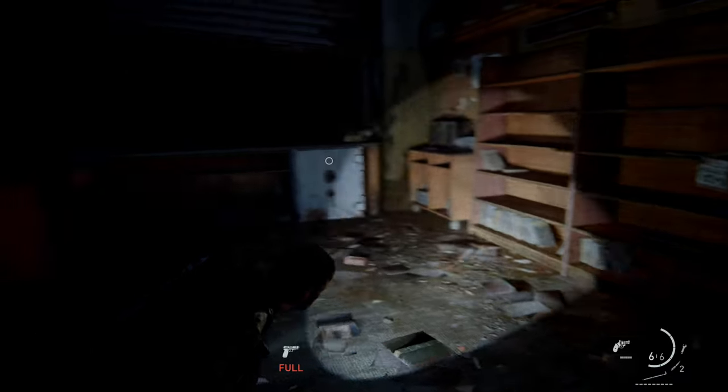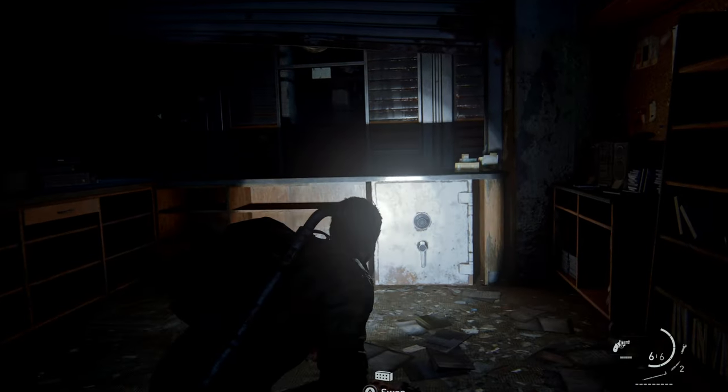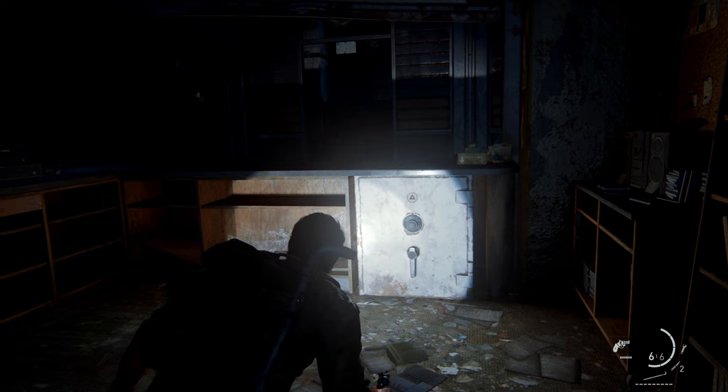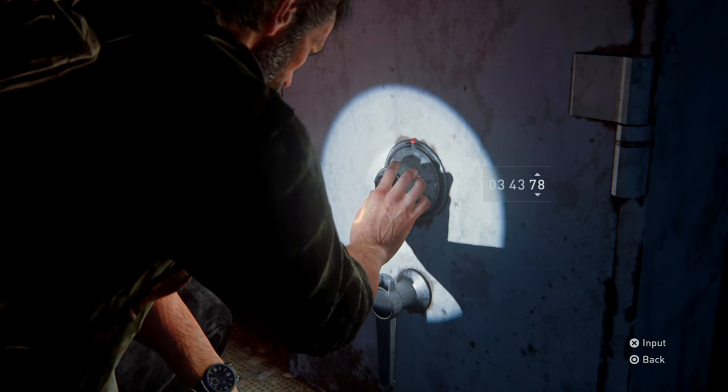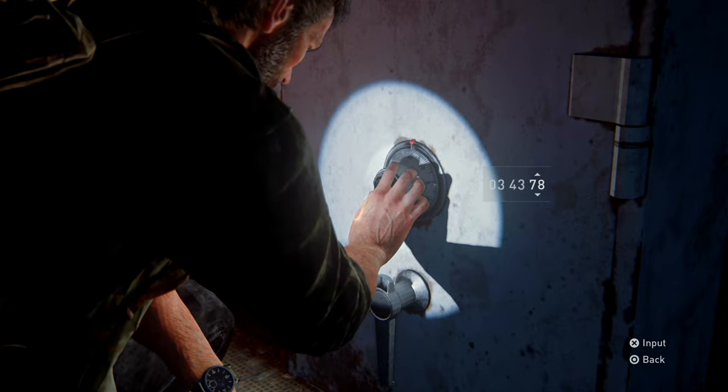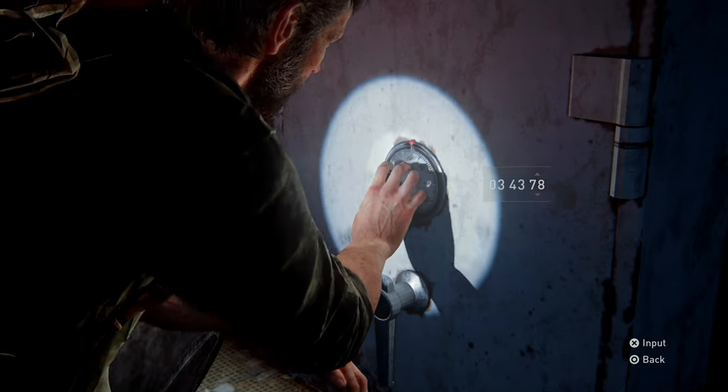After you bring down the runner, you will notice the safe behind the counter. Just enter the code — remember it's 034378 — and you will have 50 parts that you can use later in the game to upgrade your weapons.